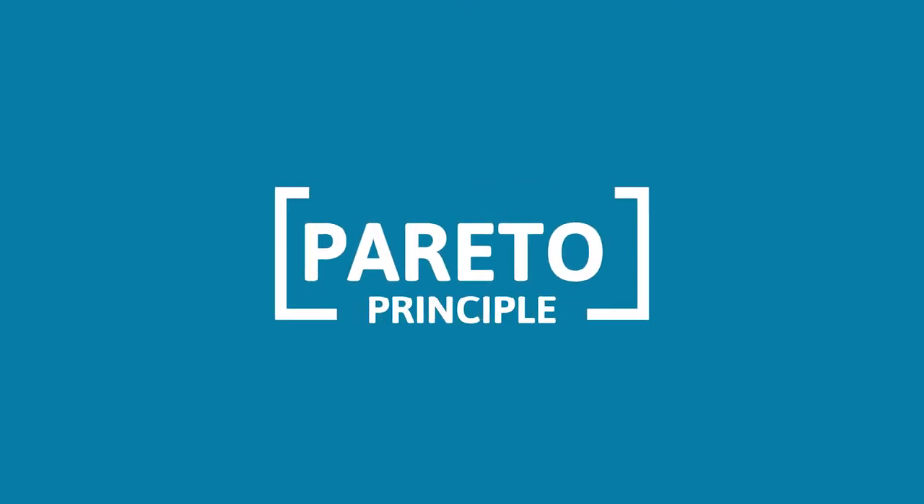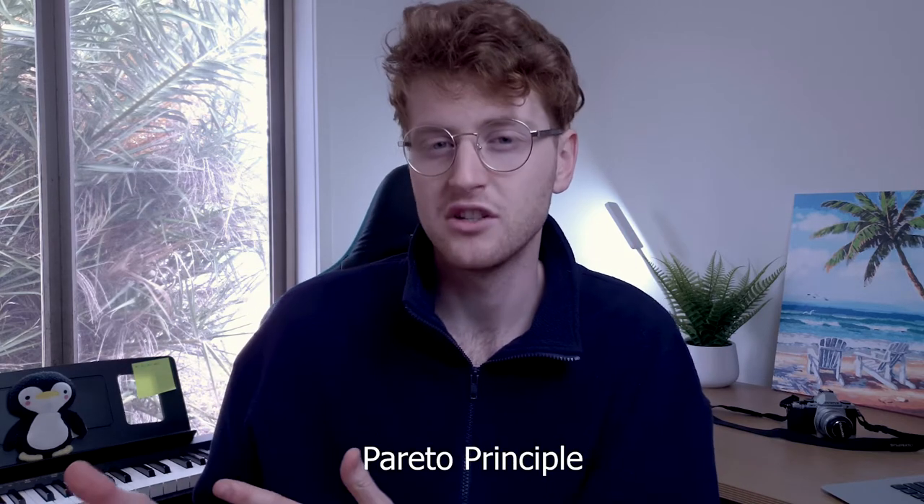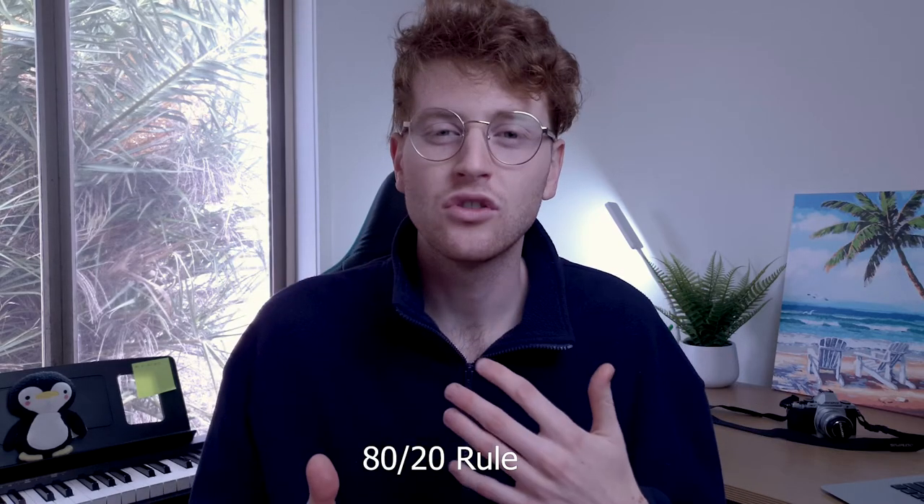What I want to talk about first is to elaborate a little bit more on what high yield information actually is. The way I like to think about it is I like to link it to something called the Pareto principle. You may have heard of this before, or you may have heard of something called the 80-20 rule — it's basically the same thing. The way it's explained is that 80% of our results generally come from 20% of our effort.